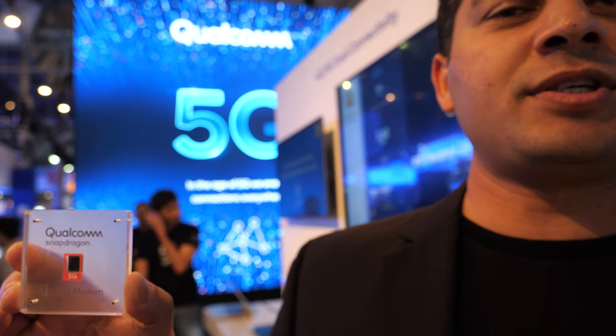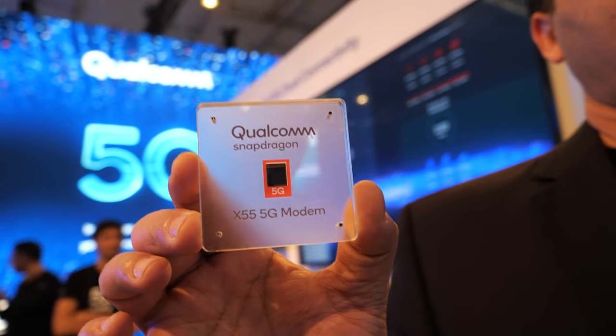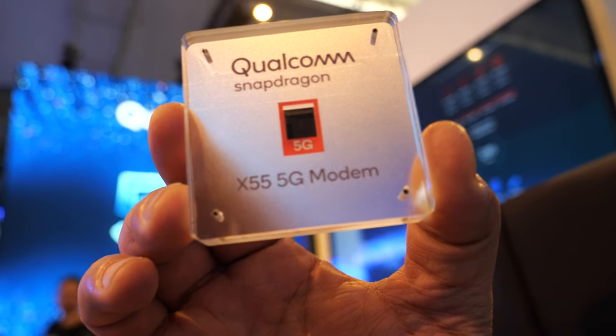This is our latest modem, announced last week. What I'm holding here is the world's most advanced modem that integrates 5G all the way back to 2G in a single chip. So this is the most advanced 5G chipset in the world? Yes.